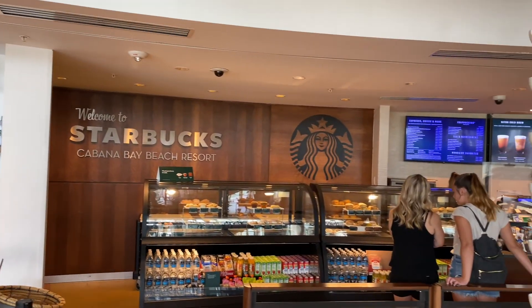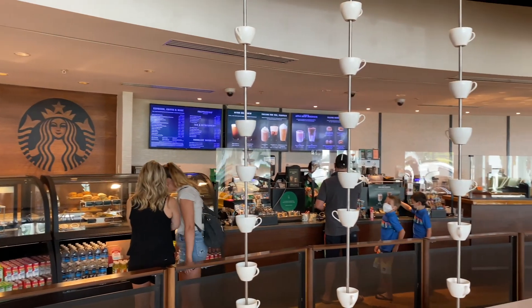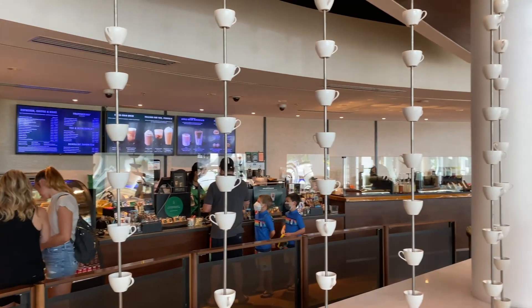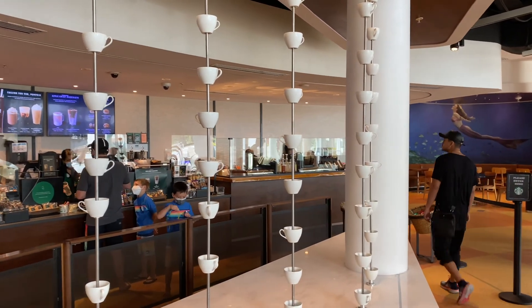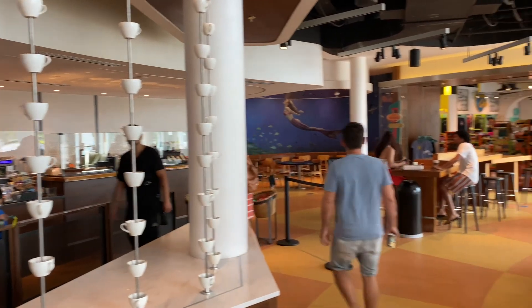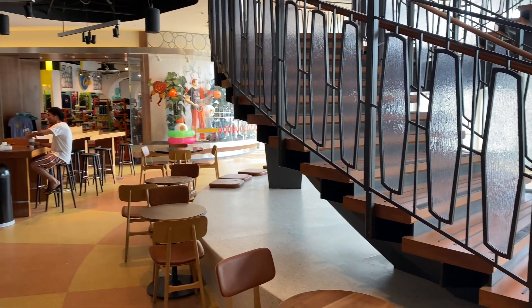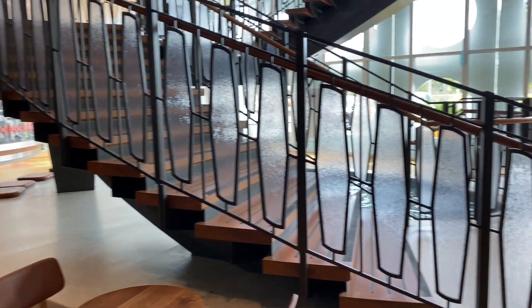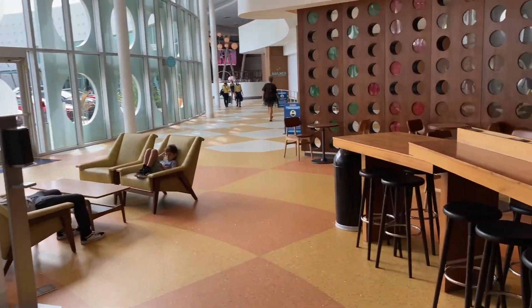One of my favorite things about this hotel is a real Starbucks — not a kiosk, an actual real-deal Starbucks. It's right here just off the lobby, and it fits in perfectly with the hotel because it has that mid-century modern design, complete with mid-century modern furniture.